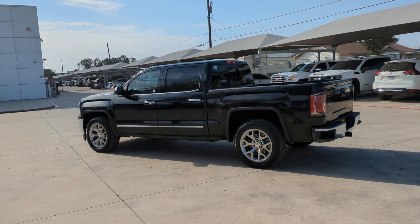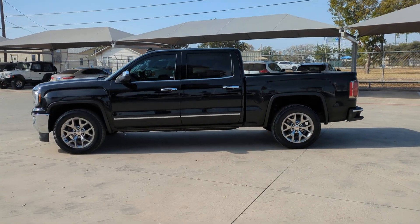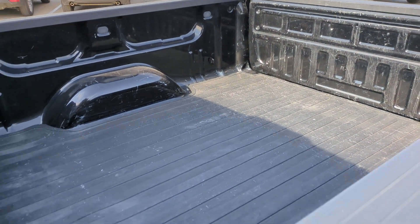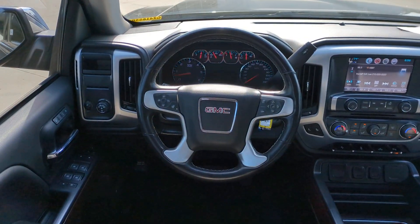These are just some of the great options this vehicle comes with: wireless charging station, keyless entry, satellite radio, backup camera, remote engine start, heated mirrors, power passenger seat, fog lamps, premium sound system, and multi-zone AC.